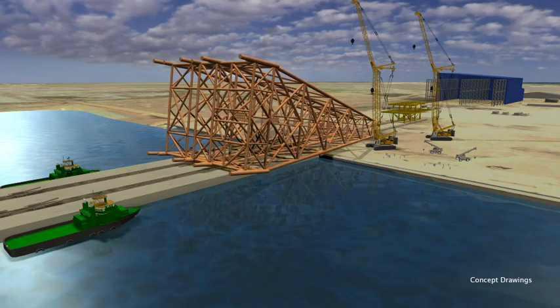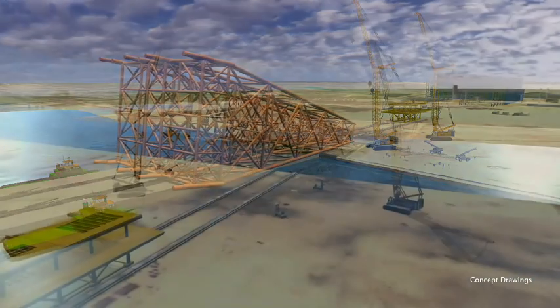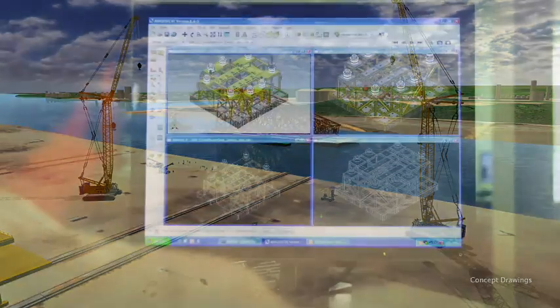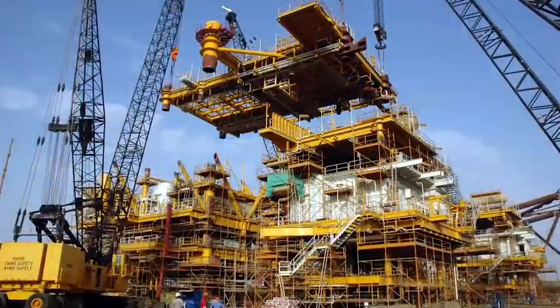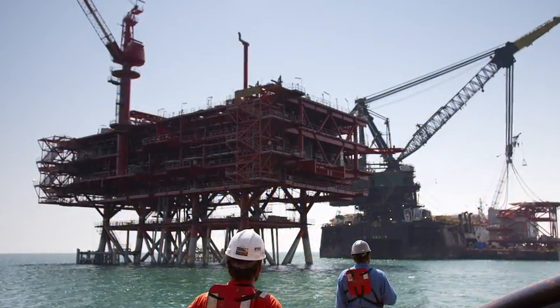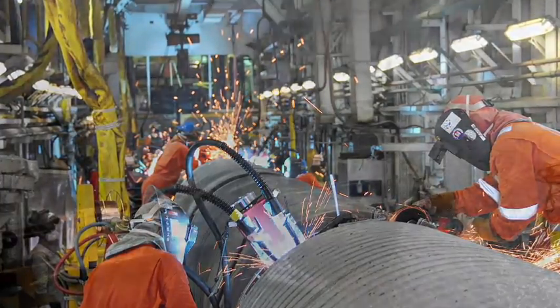McDermott will also carry out transportation and installation analysis of the jacket and deck, and will conduct training for Pemex personnel for the facility operation and maintenance. By combining McDermott's broad in-house engineering and fabrication resources and its global fleet of installation vessels from Altamira, the company can deliver first-class facilities that balance customers' requirements for cost, quality, safety and schedule certainty.